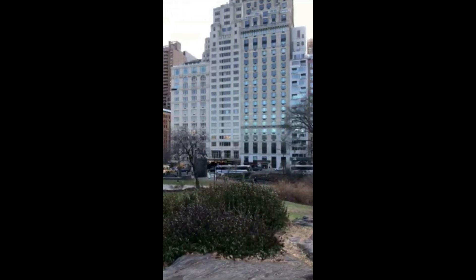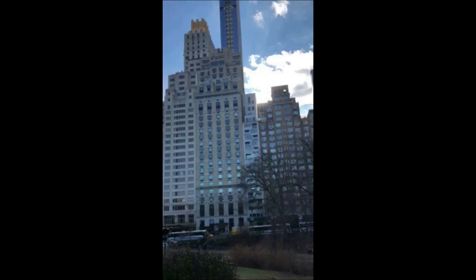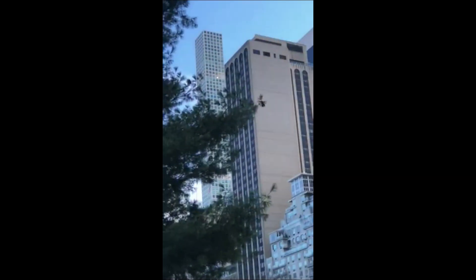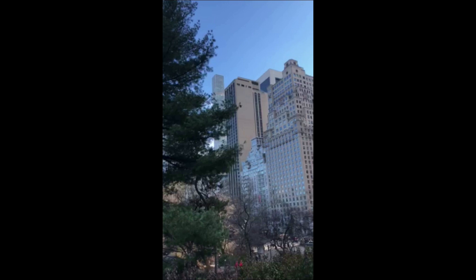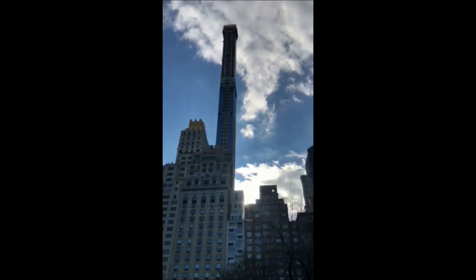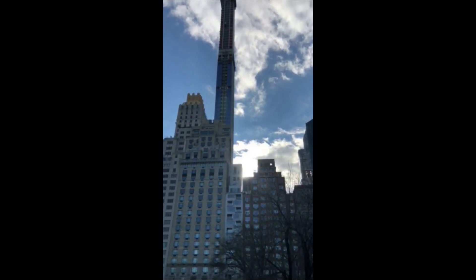You can see this building under construction — that is amazing, the height of it. One of these apartments sold not long ago. That long one over there — I'll zoom in on the penthouse — that apartment sold not too long ago for in excess of a hundred million US dollars. It gives you an idea of what some of these apartments are worth. Central Park is the premium position in New York City and this development is going to be absolutely massive.